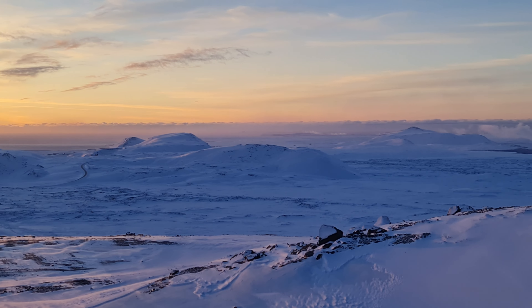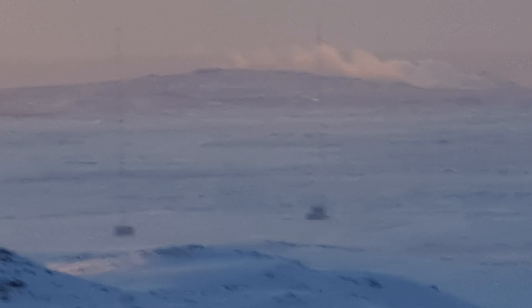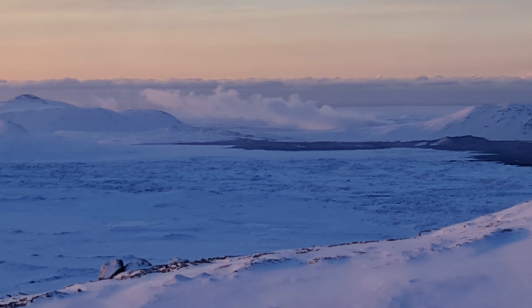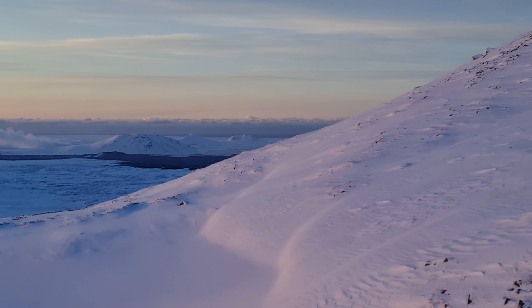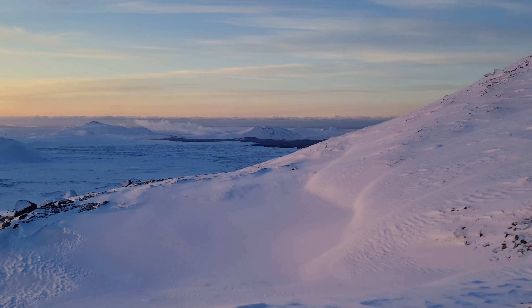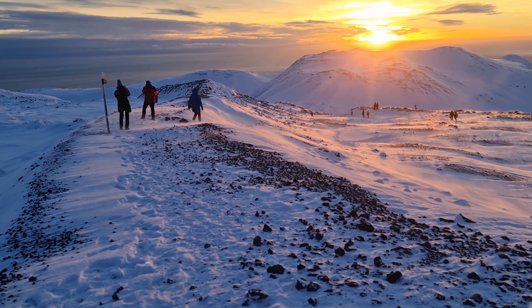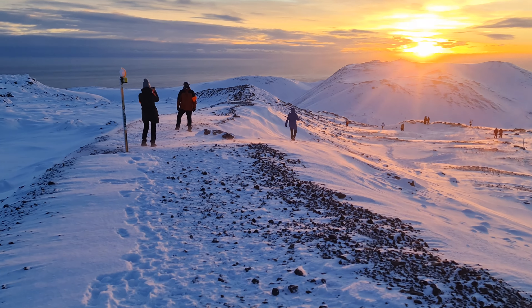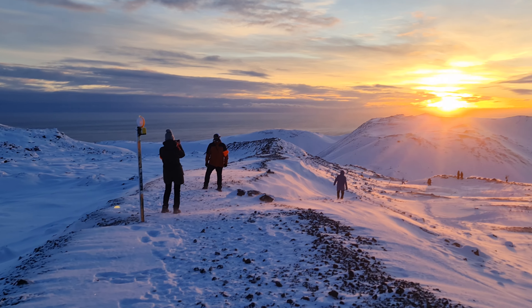Not so much the city of Grindavik — the Svartsengi Volcano city of Grindavik is just down here, down there. And there you see some of the first bars — this is infrastructure from Grindavik already. The southern tip of the lava is here, and it kind of spilled more to the north than the south. We are on the lava wall here.